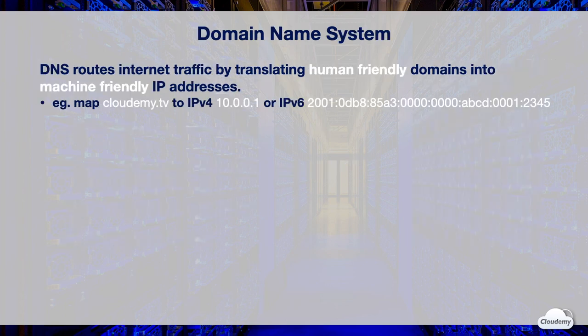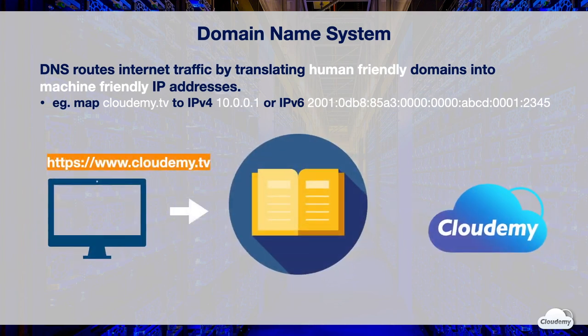DNS is a global network of domain servers that help IP-enabled devices, such as computers and smartphones, easily communicate with web resources. DNS is a web directory that stores the mapping information of domain names and IP addresses. DNS routes internet traffic by translating human-friendly domains into machine-friendly IP addresses. For instance, you can map cloudami.tv to an IPv4 address such as 10.0.0.1. DNS helps users easily access web resources using simple domains.